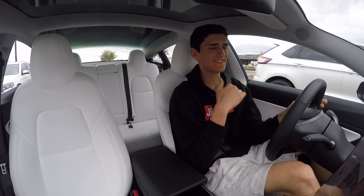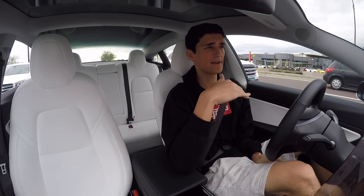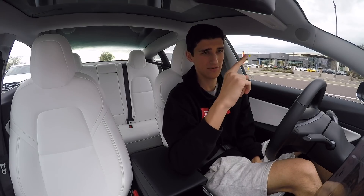The bidding starts: 15, 16, 17 grand — I'm like top bidder, I'm about to win it for 17 grand.